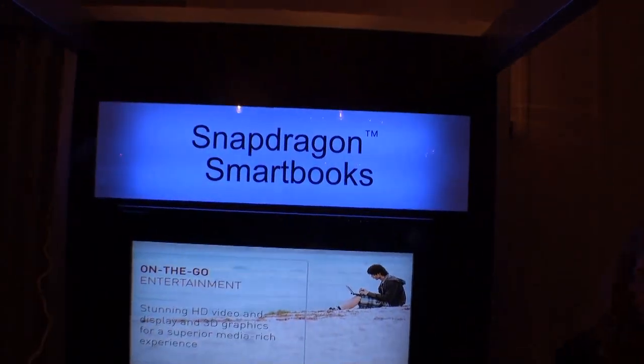Hi, Kathy here from Tweak Town. I'm at Computex 2010, sitting here with Anita from Qualcomm, who's going to introduce to us the new Snapdragon tablets and smart books.